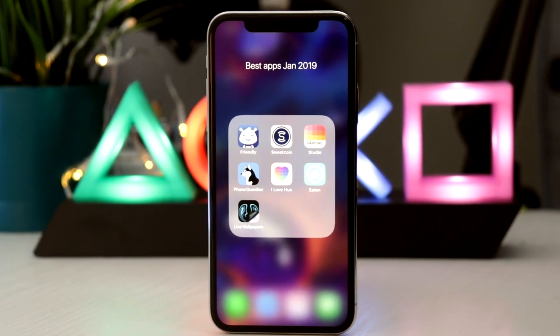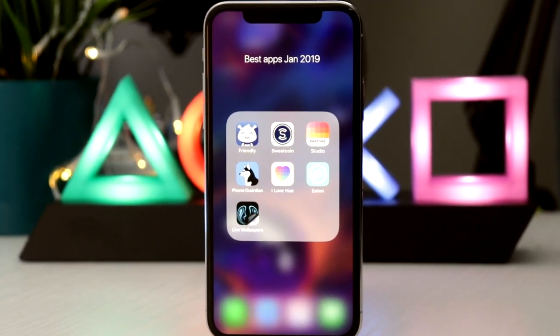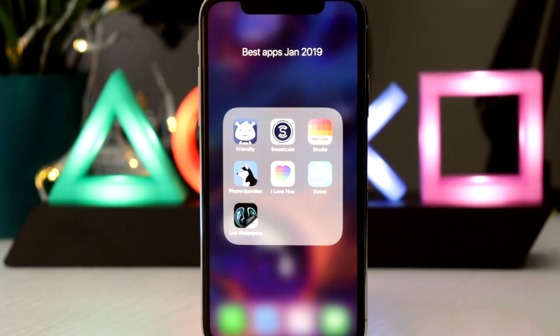Hello and welcome to P-TECH. In this video we're going to be having a look at some of the best apps for January 2019.